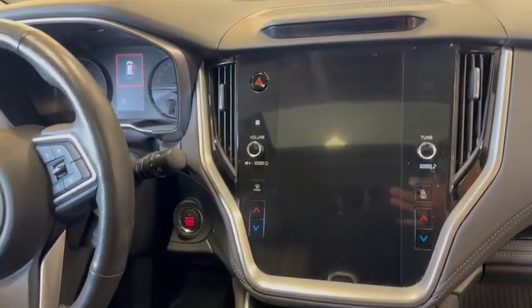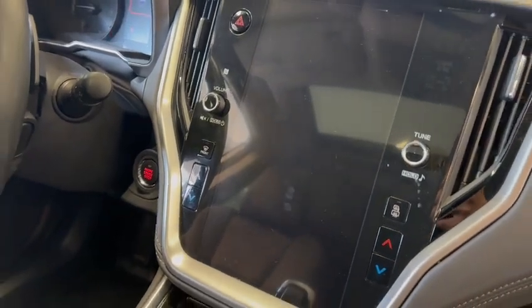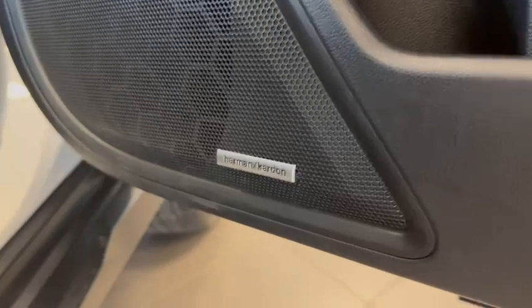Heated in the back too, and dual zone climate control with wireless Apple CarPlay and Android Auto. Plus you do get the Harman Kardon sound system on the Limited — I have it in my Outback and it's fantastic.